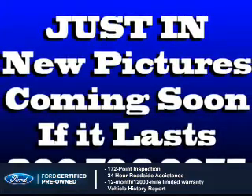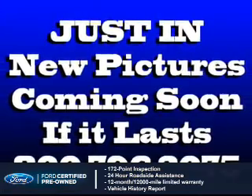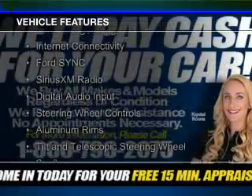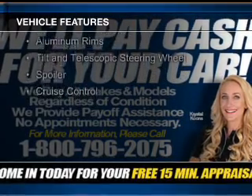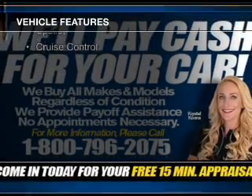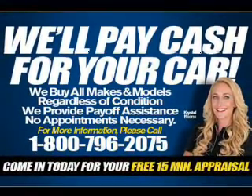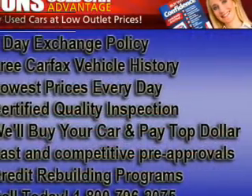plus 7-year, 100,000-mile powertrain limited warranty coverage. The features include a turbocharger, internet connectivity, Ford Sync voice activation, Sirius XM satellite radio, digital audio input, steering wheel controls, aluminum rims, a tilt and telescopic steering wheel, a spoiler, and cruise control.